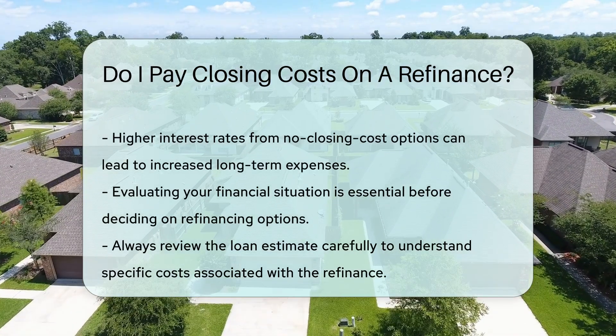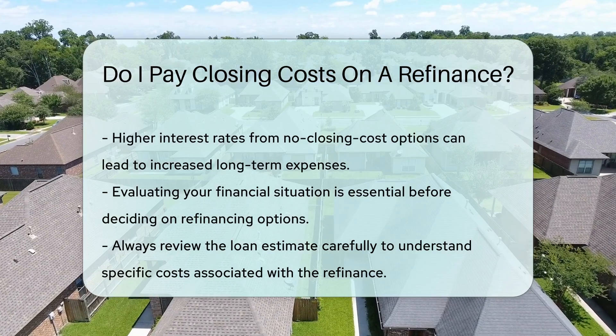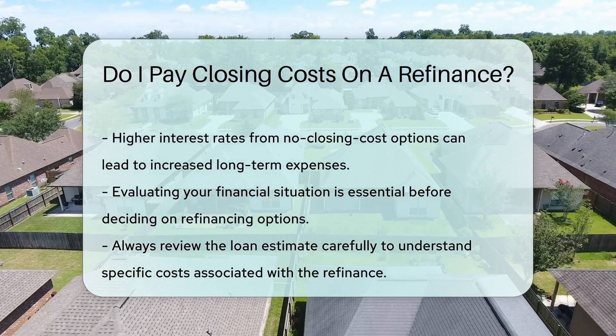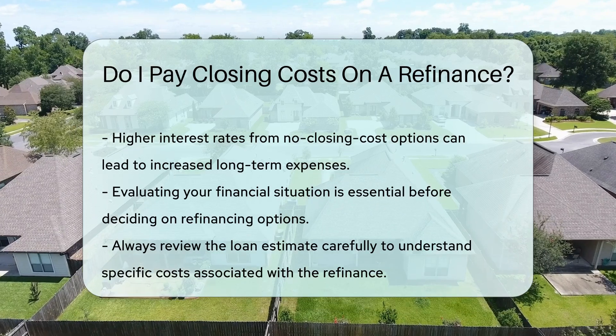Understanding the details of closing costs can help you make informed decisions. Always review your loan estimate carefully, as it outlines the specific costs associated with your refinance.